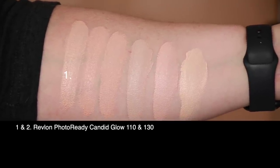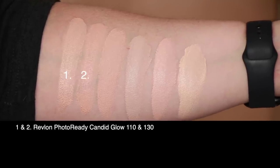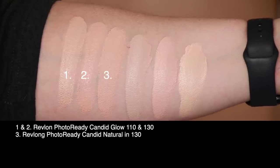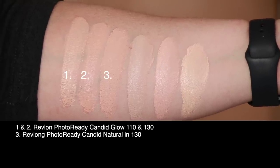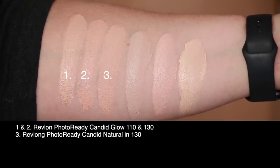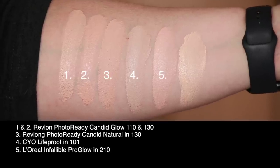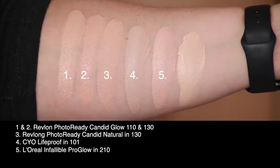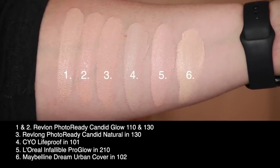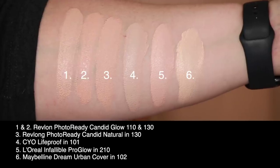First up is today's foundation, the Revlon Photo Ready Candid Glow. Shade 110 is the first swatch and shade 130 is the second. Third swatch is the Revlon Photo Ready Candid Natural Finish in shade 130. Fourth is the CYO Life Proof in shade 101, then the L'Oreal Infallible Pro Glow in shade 201, and last the Maybelline Dream Urban Cover in shade 102 Fair Porcelain.